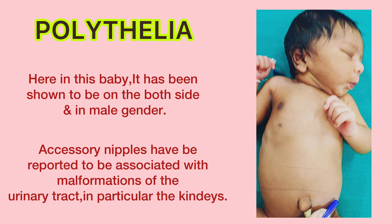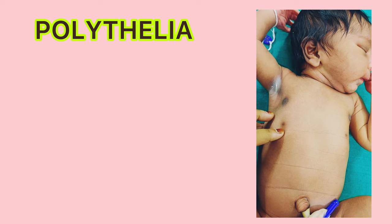In this male baby, we can see accessory nipples located on both sides, positioned a bit higher.